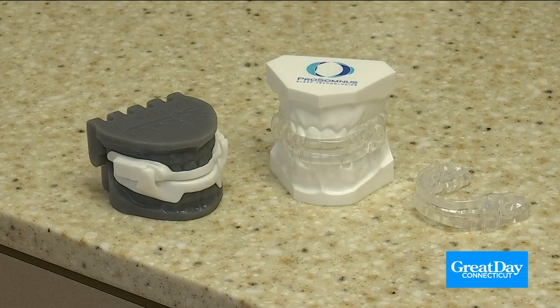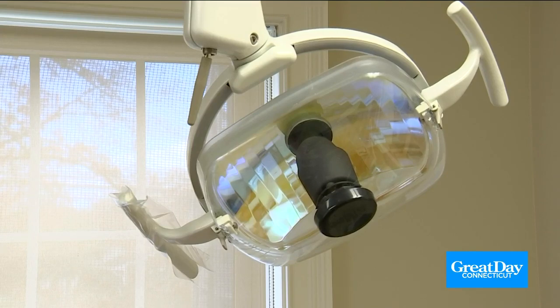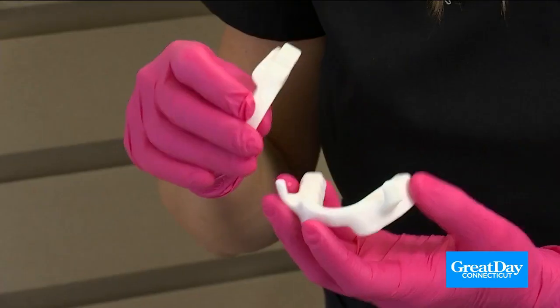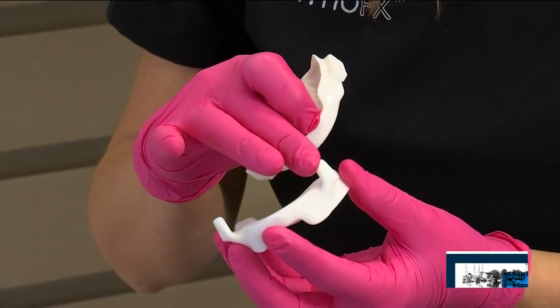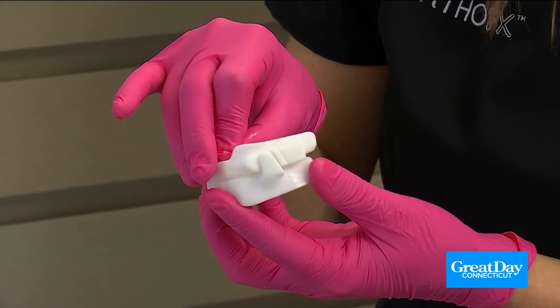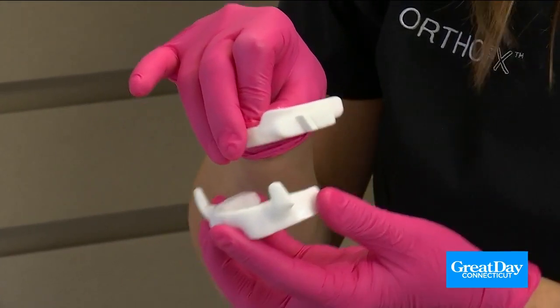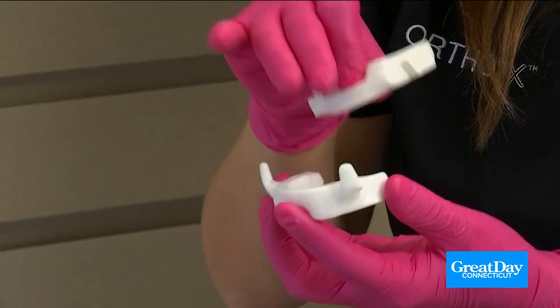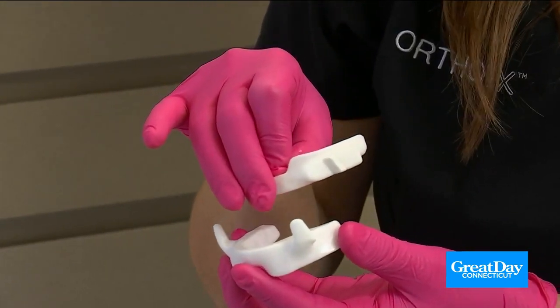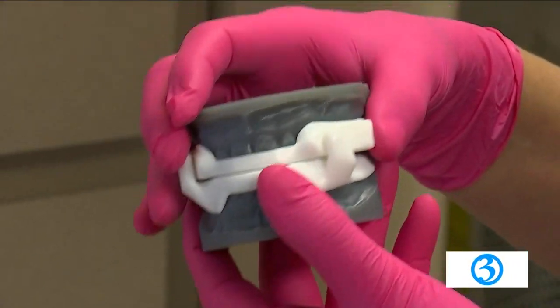There are a couple of different types of appliances, and Dr. Kurtz says which one you get fitted for depends on the patient's teeth and comfort. There's an upper and lower to the appliance, with little wings on either side that prevent the lower jaw from going backwards. The point of the appliance is to bring the lower jaw forward to bring the tongue out of the airway so that you have more room to breathe — and more room to breathe is a solution to sleep apnea.